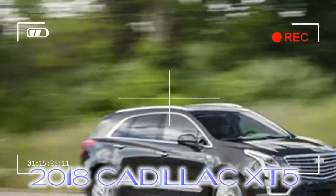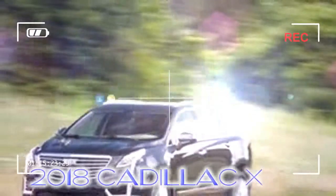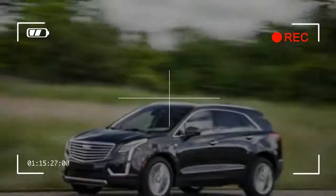Cadillac has changed next to nothing for 2018, introducing only a new optional exterior color, Harbor Blue Metallic. All of the XT5's available paint colors, save for Radiant Silver Metallic, cost an additional $625 to $1,225.